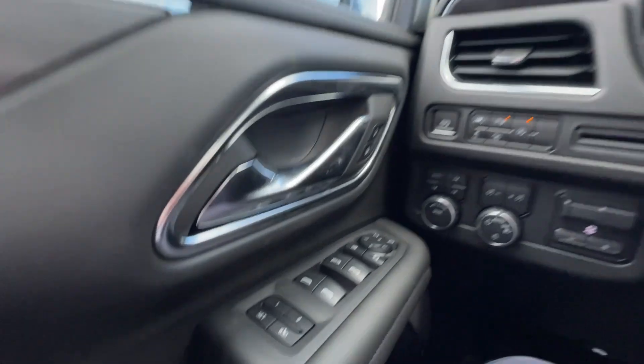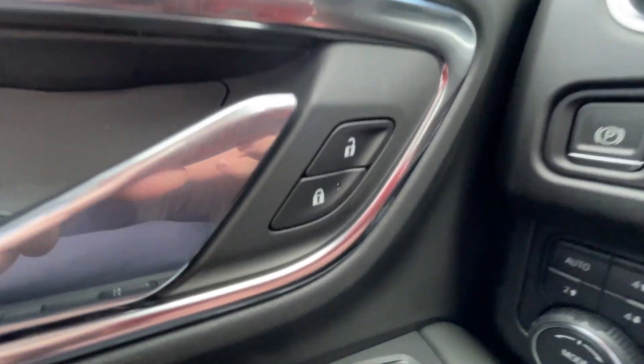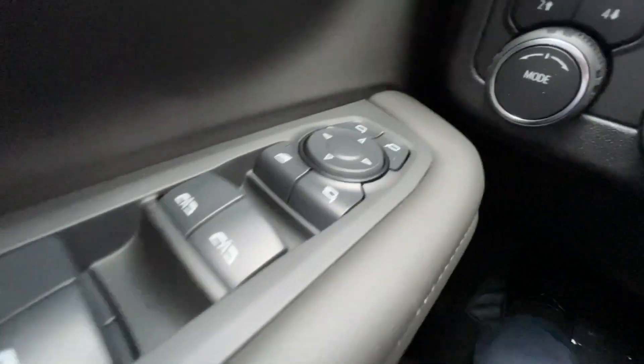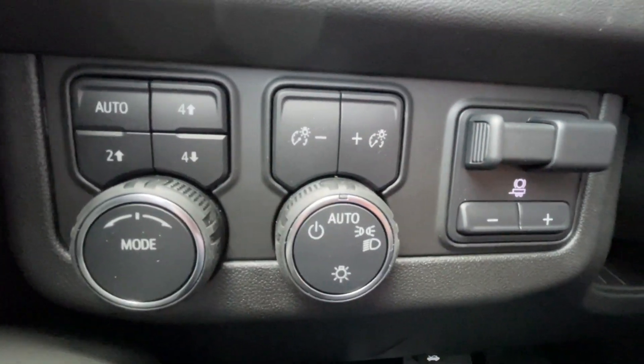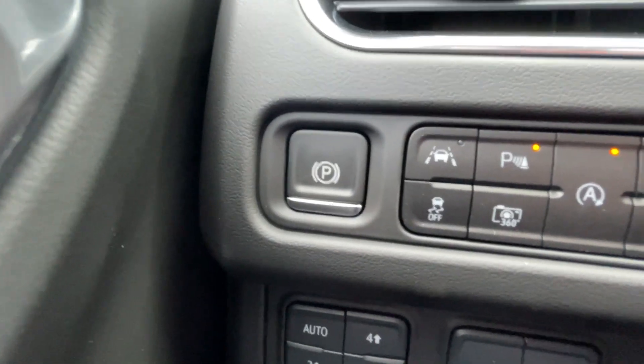Taking a look inside the Tahoe, starting off on your left-hand side, we have the controls for your power locks, windows, and folding and adjustable mirrors, button-activated driving modes, automatic headlights, integrated trailer braking, and electronic parking brake.